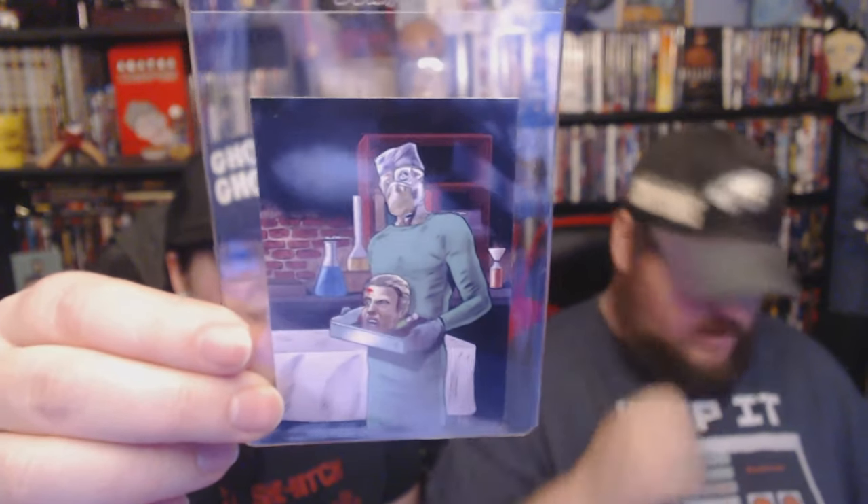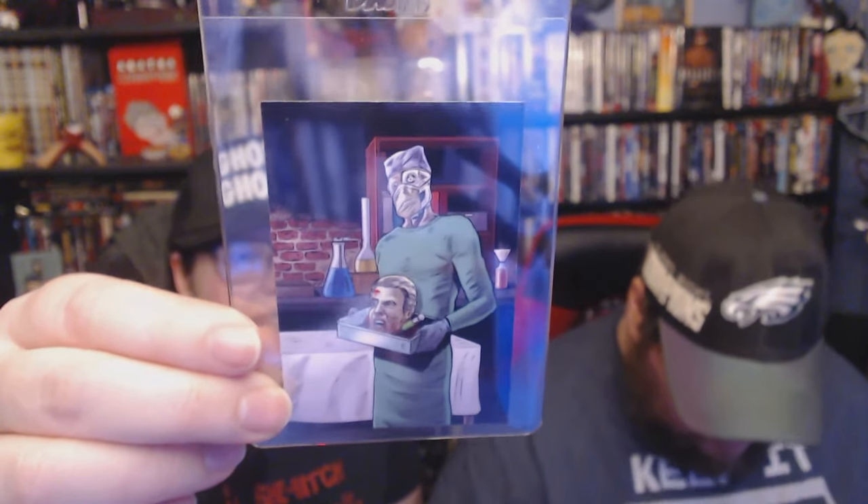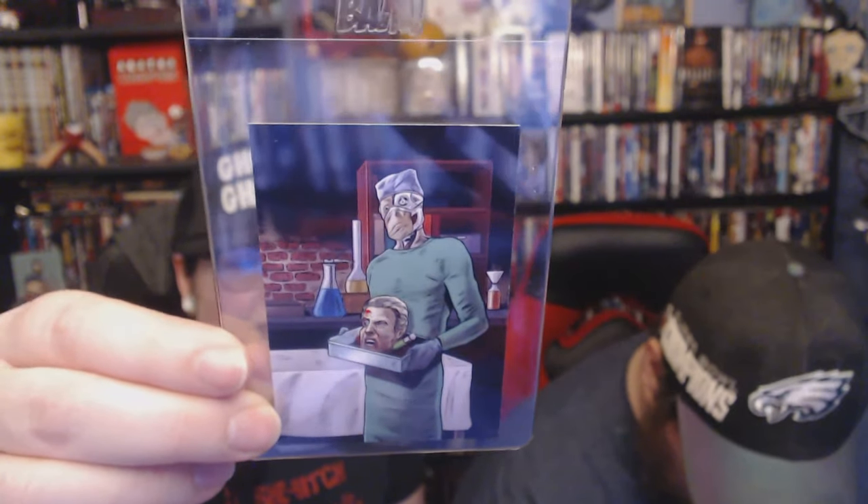We have another Reanimator card — that's so cool. I can't wait to put these next to each other.